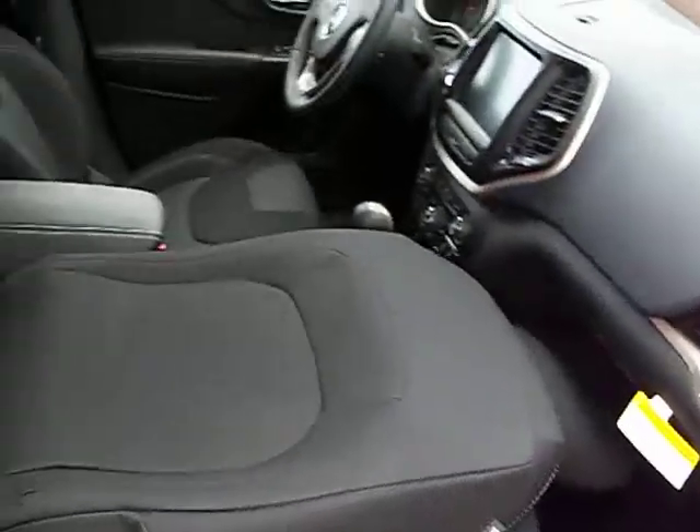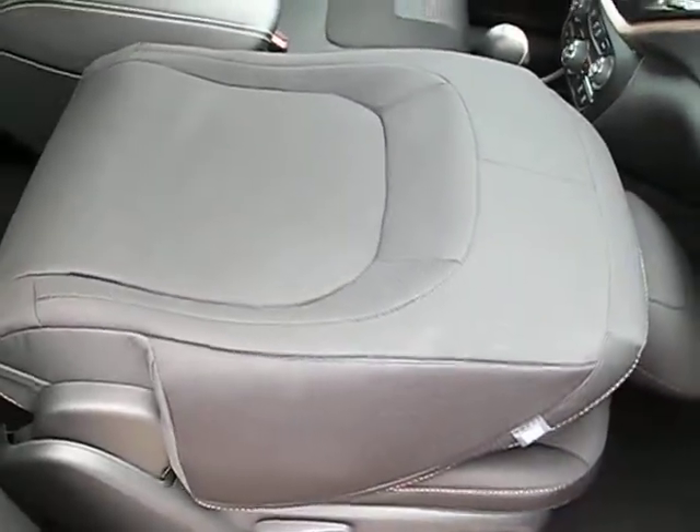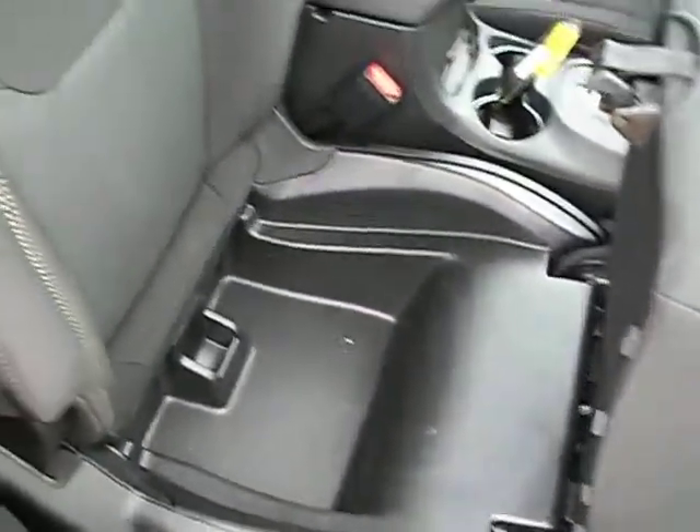I have all the seats down to showcase all of the cargo space in this vehicle. The front passenger seat folds flat, as well as the back passenger seat. You've got all this cargo space, as well as the compartment under the passenger seat — it's kind of cool.